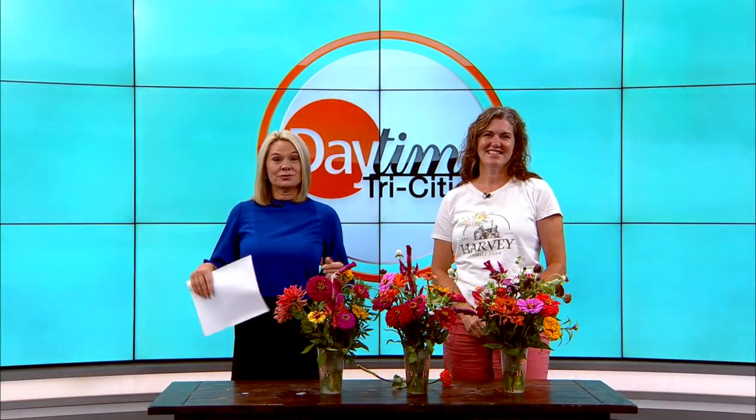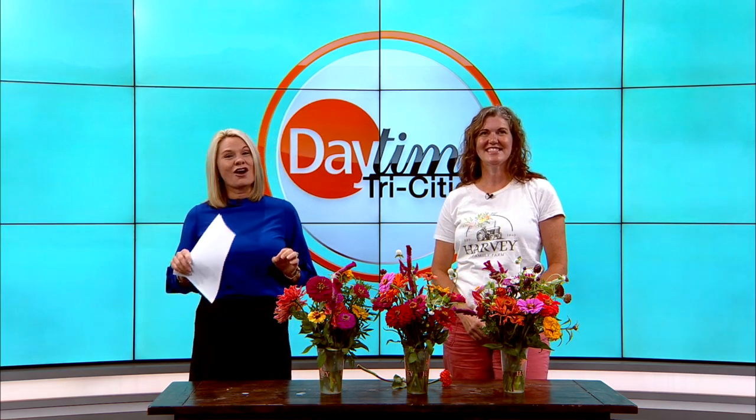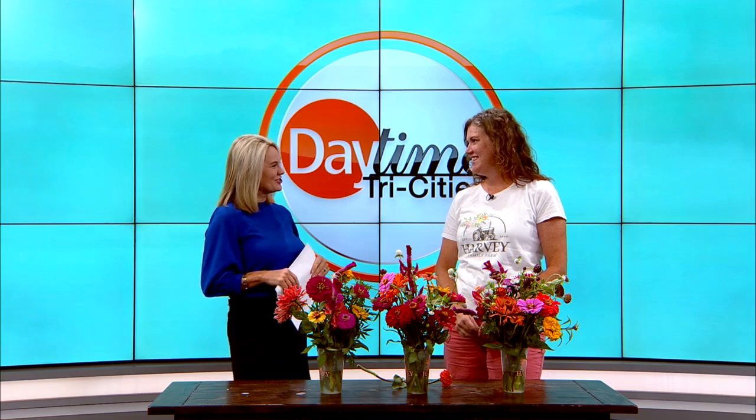We are digging in this morning to learn more about growing beautiful flowers here in our area. We want to welcome back Jennifer Chisholm of Harvey Family Farm. It is always good to have you back on the show.